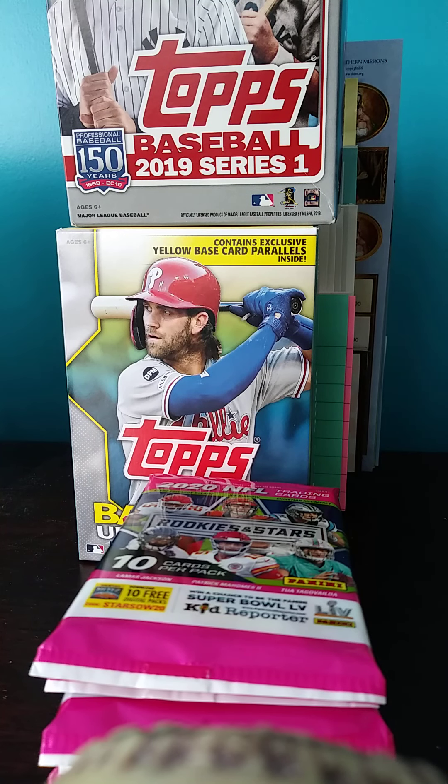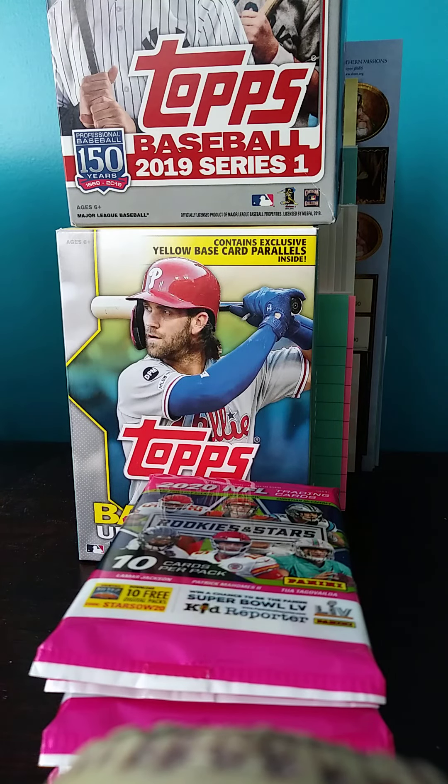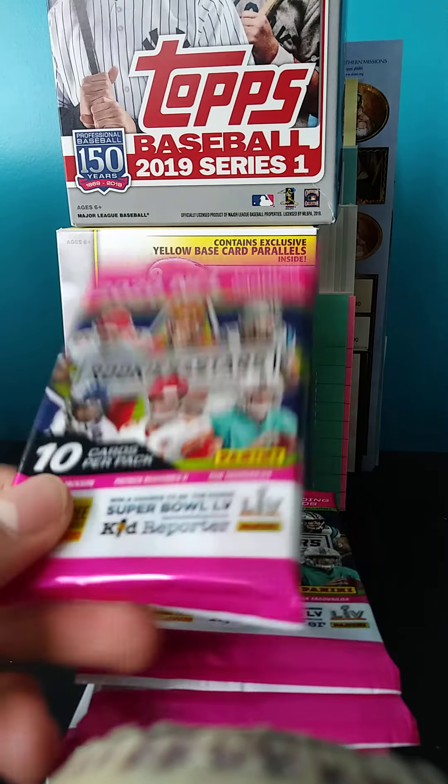Hey guys, what's up? So today I'll be coming at you guys with a nice video here. I finally did find some nice retail sports cards at Target. As you can see right here, I found some of these Rookies and Stars packs at Target.